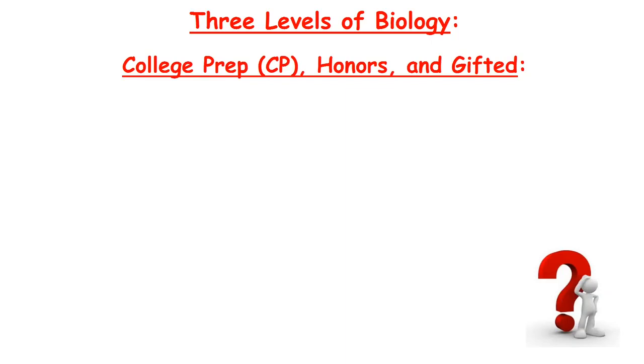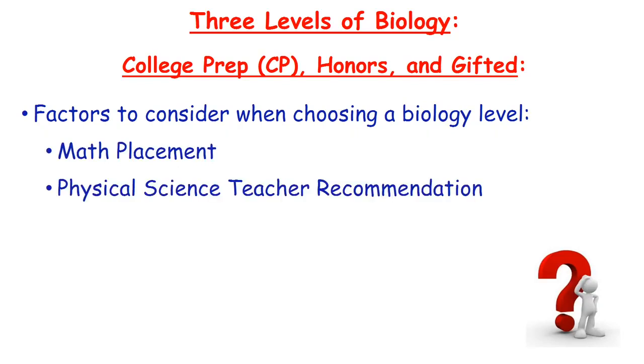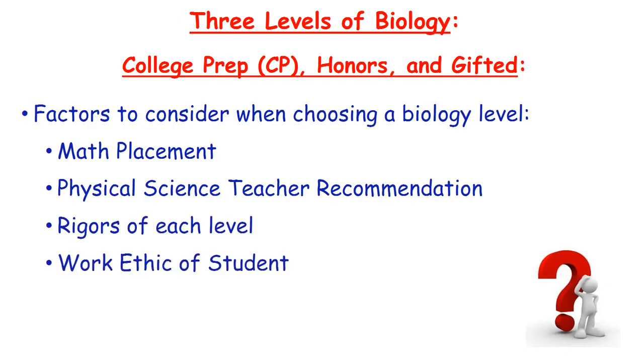There are a myriad of factors that should be considered when choosing one of these biology levels. These factors include the student's math placement, the physical science teacher's recommendation, the rigor of each level, as well as the work ethic of the student.